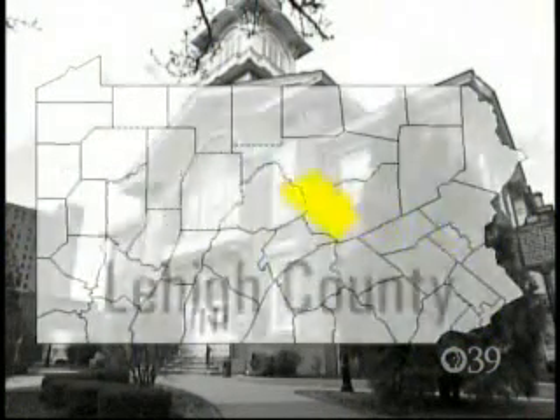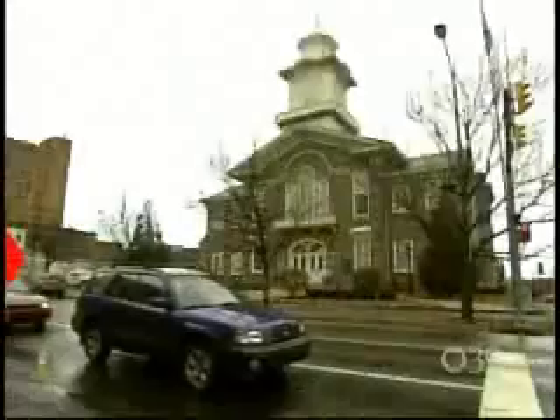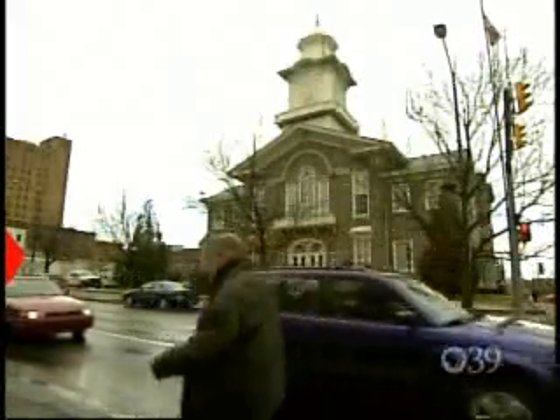In 1812, Lehigh County's boundaries were defined. Five years passed, and the settlers erected the Lehigh County Courthouse. 200 years later, the structure still stands. It's been renovated a couple times, notably during the Civil War, and then again early in the 20th century when they added an expanded area out in the back.